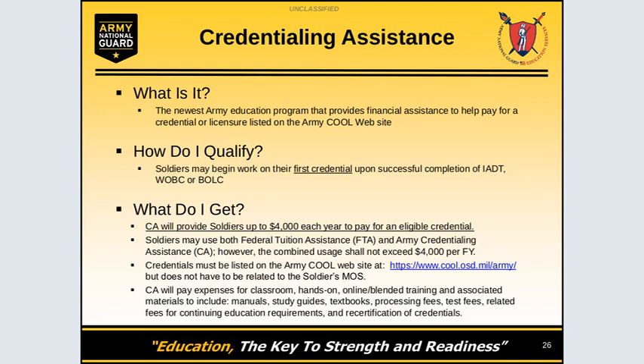What do you get when you apply for credentialing assistance? CA will provide soldiers up to $4,000 to pay for an eligible credential listed at www.cool.osd.mil/army. Soldiers can use FTA and credentialing assistance at the same time, but must be aware that there is a combined usage limit of $4,000 per fiscal year.